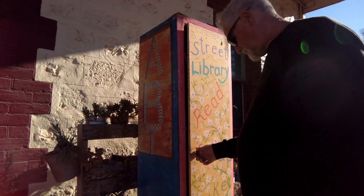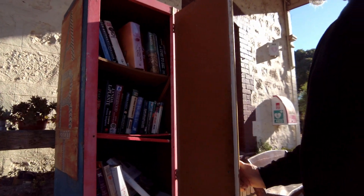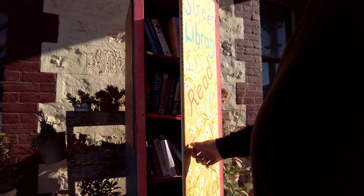Street library! Oh wow, a street library — are there anything in there? How's that? That's pretty cool, a little street library.